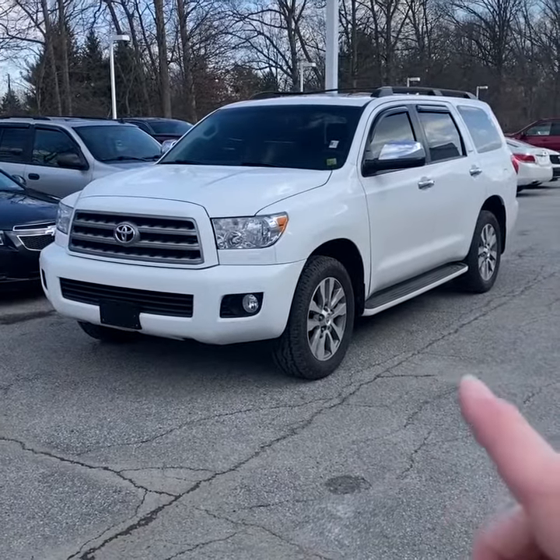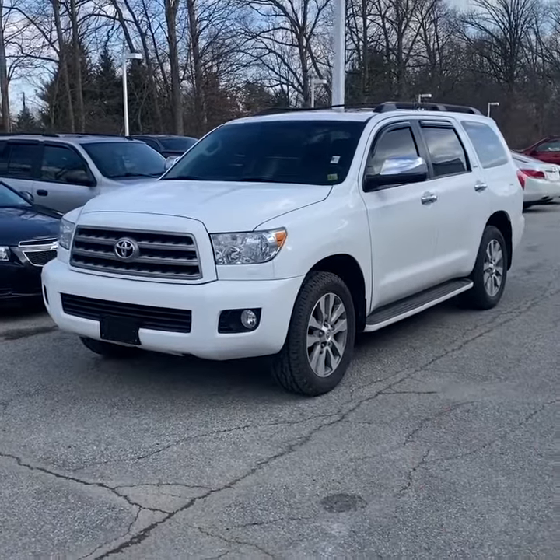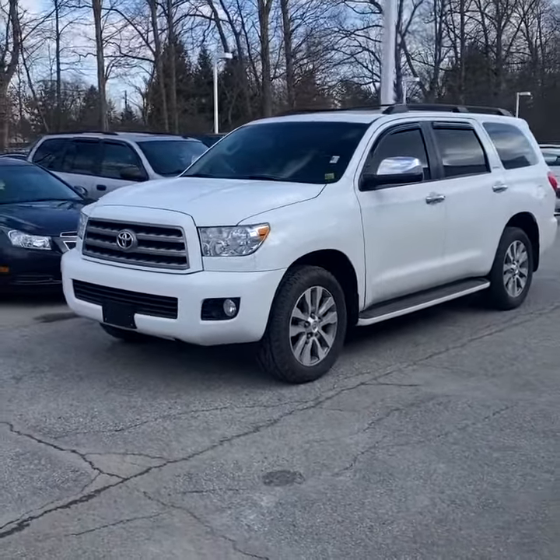Hey guys, Nicholas Bucher, inventory manager here at Tom Kelly Buick GMC. Today we're looking at this 2015 Toyota Sequoia Limited four-wheel drive. We just took it on trade — it has 50,000 miles. This vehicle was just traded in; it'll be inspected and detailed inside and out, and we also apply our Forever New paint protection. It's finished in a bright white exterior.